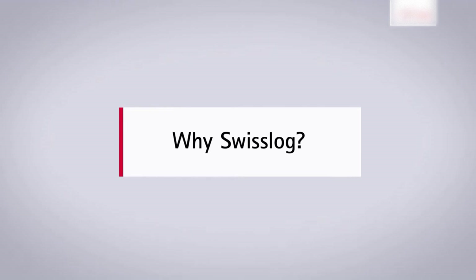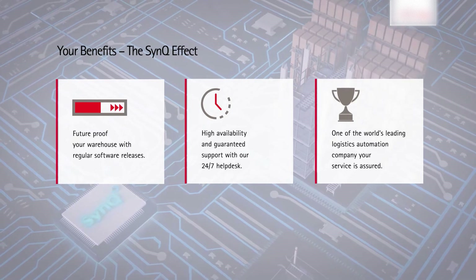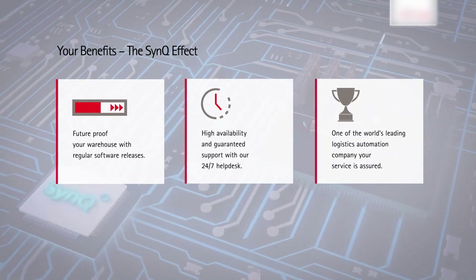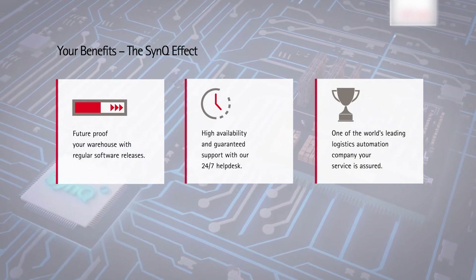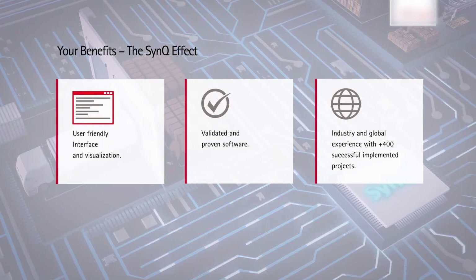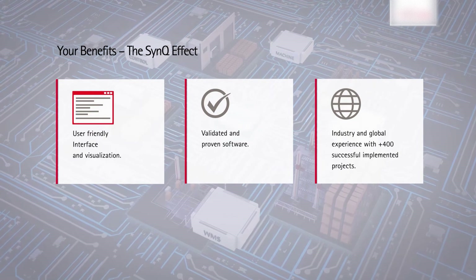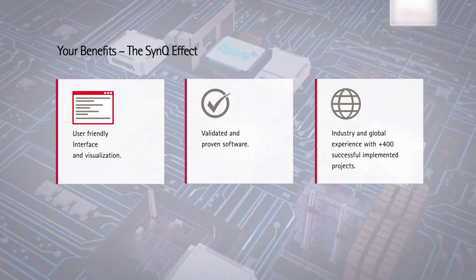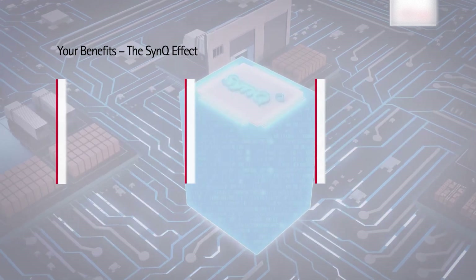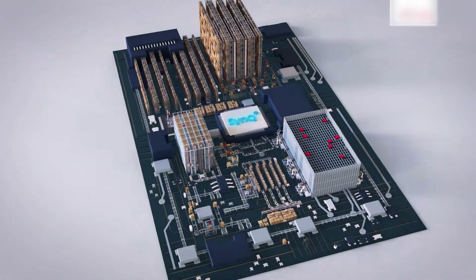One future-proof software with regular updates, 24-7 helpdesk and local support centers. Intralogistics experts are available worldwide for consulting. With Sync you can experience a user-friendly interface and visualization on proven software, make decisions quickly based on intelligent data visualization, and benefit from Swiss Log's industry and global experience with over 400 happy customers. Sync now and win the future.